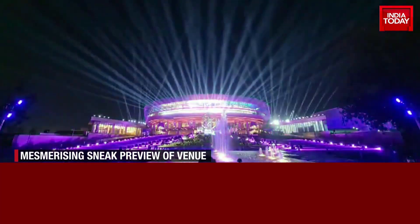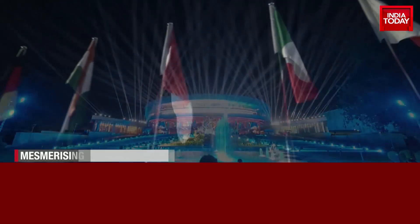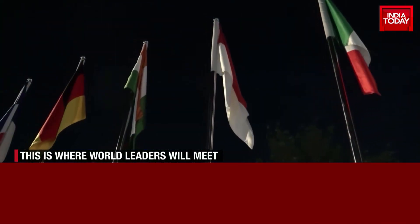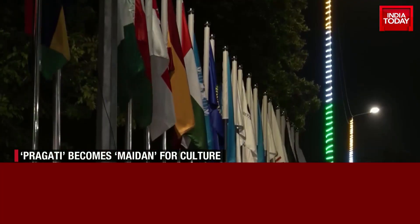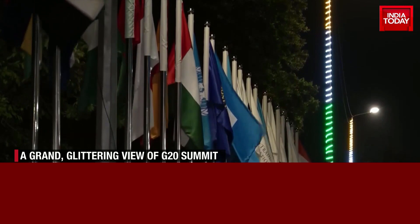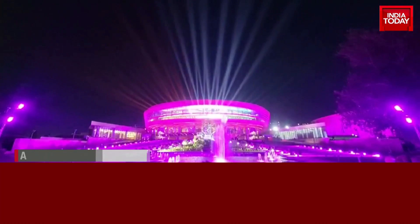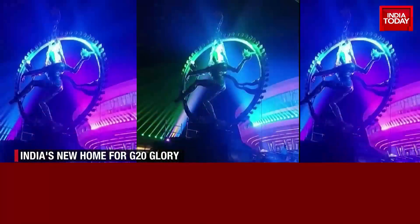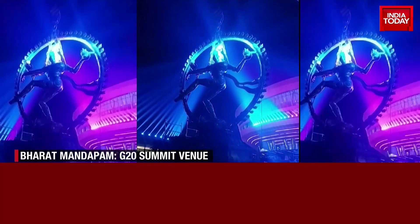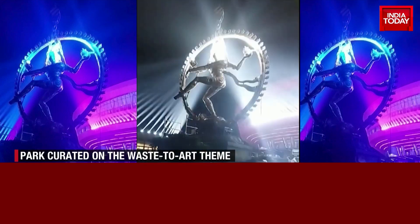A grand, glittering view of the G20 summit venue in New Delhi — this is the Bharat Mandapam, decorated with the colors of the Tiranga, all set to welcome the world's 20 most powerful leaders. A 28-foot Nataraj statue, believed to be the world's largest, has also been installed at the entrance of the convention hall. The statue symbolizes Lord Shiva as the Lord of Dance and his cosmic power of creation and destruction.